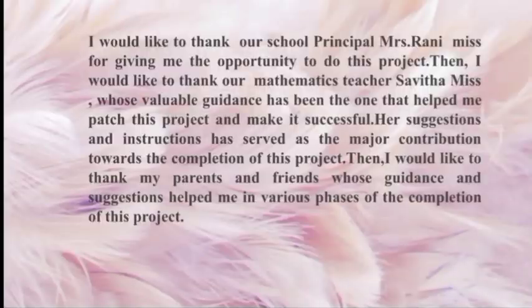Thank you. I would like to thank our school principal for giving me the opportunity to do this project. I would also like to thank our mathematics teacher, whose valuable guidance helped me complete this project successfully. Her suggestions and instructions have been a major contribution towards the completion of this project. Finally, I would like to thank my parents and friends whose guidance and suggestions helped me in various phases of the completion of this project. Thank you.